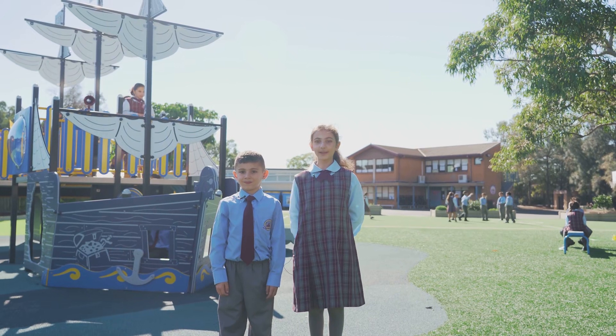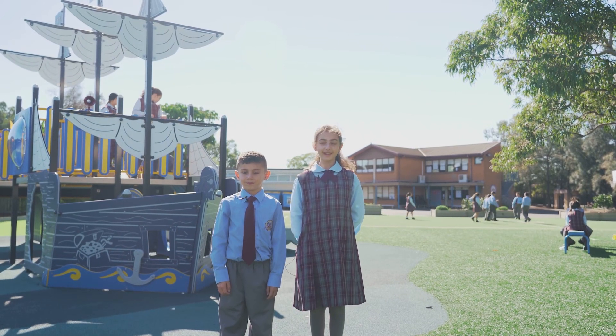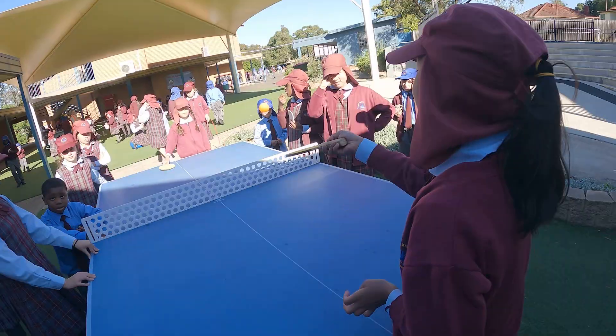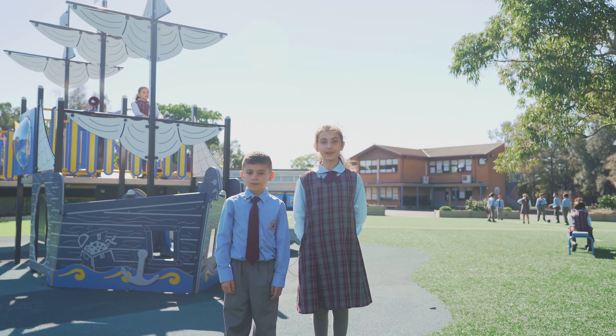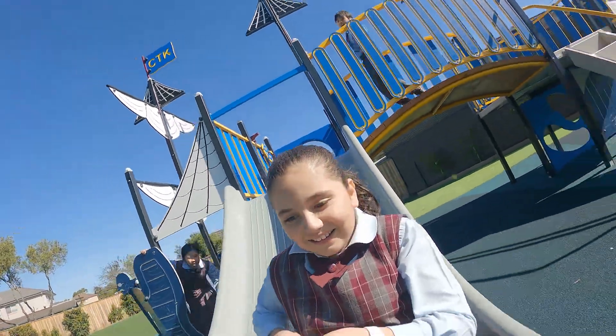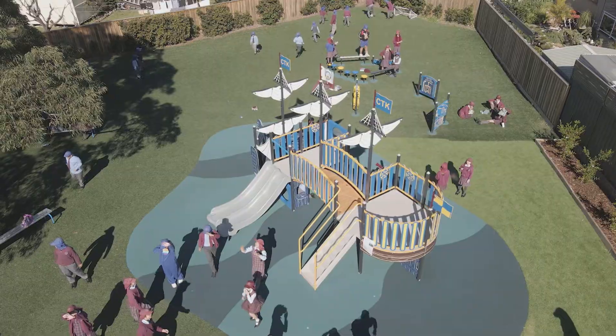Our outdoor space caters for everyone. There are great facilities at CTK like a handball court, a basketball court and soccer fields. There's also table tennis, games and heaps of play equipment. We just got this brand new adventure ship play area — it is fantastic and you should come and try it out.